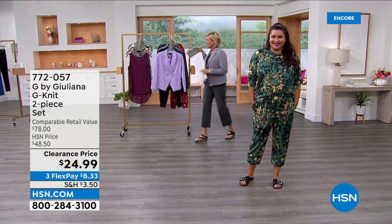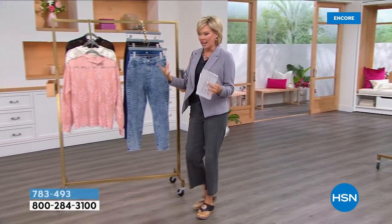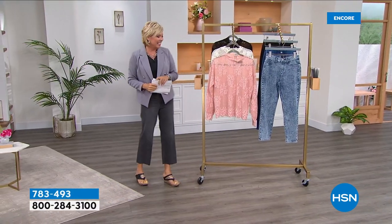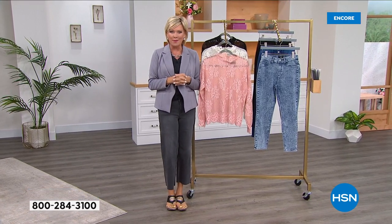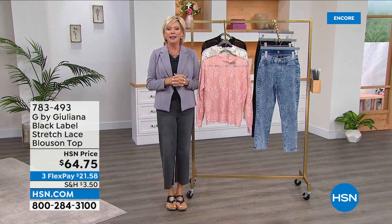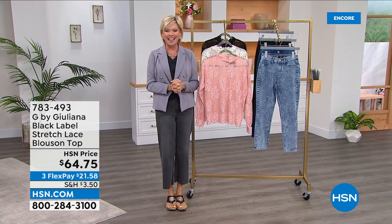We're going to jump into one of the most elegant looks from Juliana. She has so many different collections within her fashion line here at HSN, one of which is called the Black Label Collection — that means elegance at its finest. Juliana is one of those fashion authorities we have loved for decades, not only here at HSN but on all the red carpets, and we love everything she brings to us.